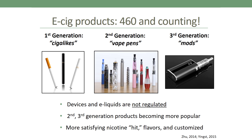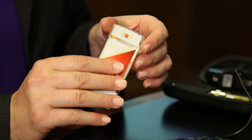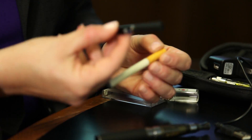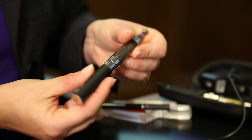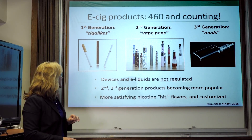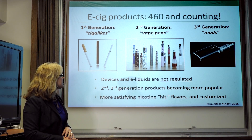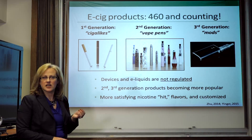We have 460 e-cigarette products and counting — they're increasing every month. In short, we've seen first generation products that closely resembled a regular combustible cigarette, as you can see on the left. The field has evolved to second and third generation products called vaporizers, vape pens, or mods, which vary in look and feel to customize to the user. The devices and e-liquids are not regulated by the FDA, so the constituents, voltage, and nicotine delivery are unclear. Second and third generation products are becoming more popular; many users start with the cigalike and quickly gravitate to these devices to get a more satisfying nicotine hit, flavors, and customization.